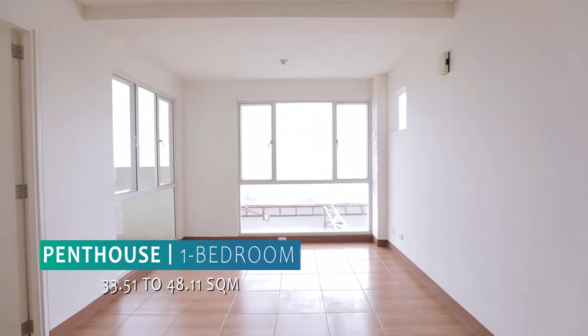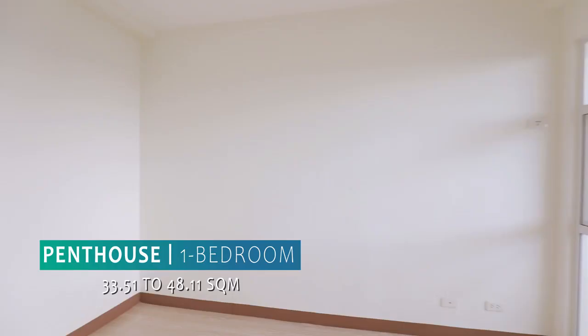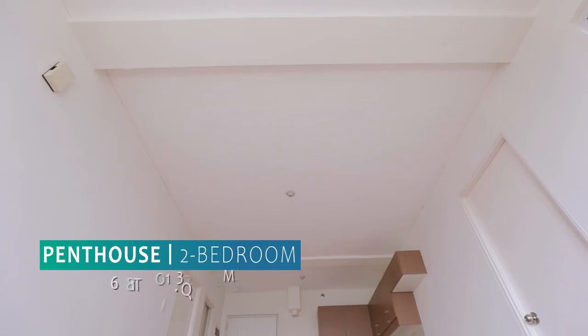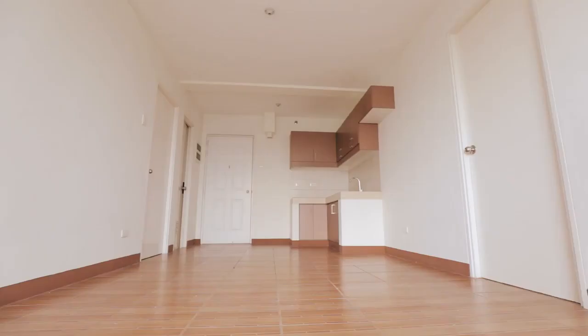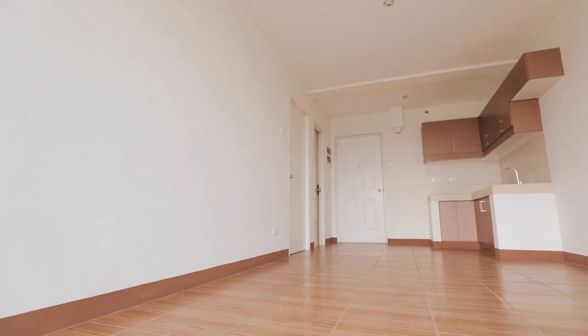For our penthouse units, we have one-bedroom and two-bedroom options available. For one-bedroom penthouse, that is around 33.51 to 48.11 square meters. For two-bedroom, that is 68 to 121.83 square meters. Its clear ceiling height is 3.35 meters. The penthouse will give you the luxurious space and ambience, making every peso of this unit worth investing.